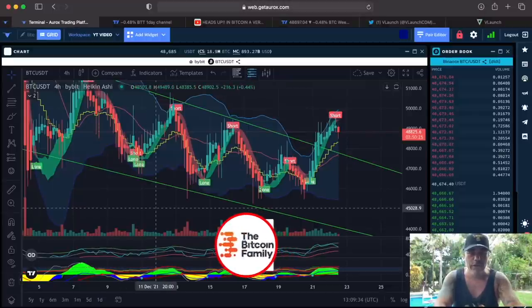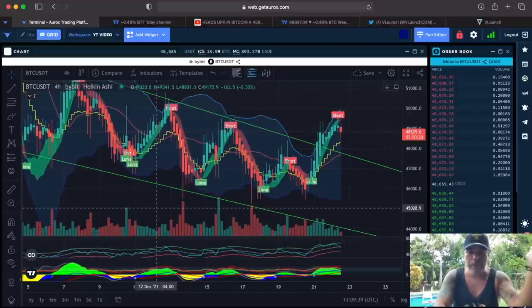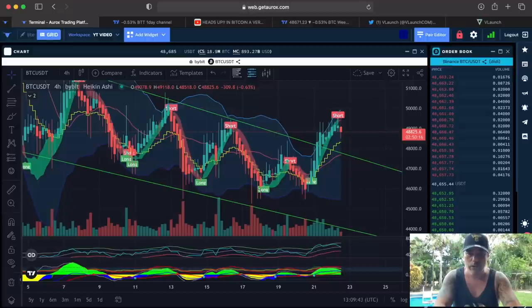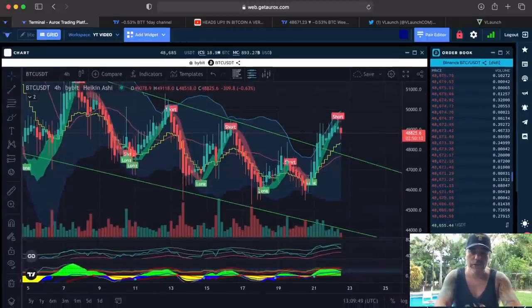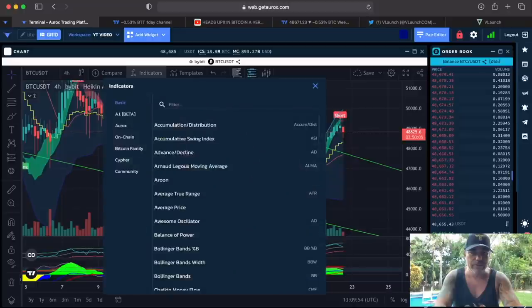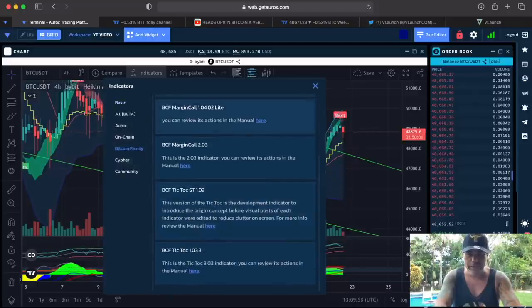Here we go, first chart. This is a 4-hour chart on Bybit, Bitcoin, on the Orox platform. If you want to use it, click the link down below — it's free to use. Down below the video you will find a link. There is also where we have the BAMBAM indicators. Check indicators, the Bitcoin Family, then you get the whole list of the Bitcoin Family indicators.